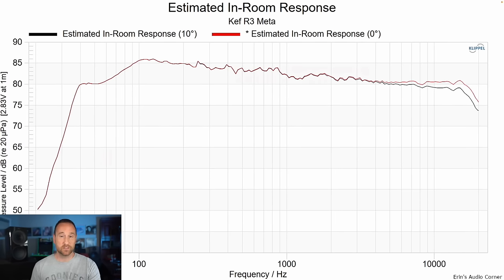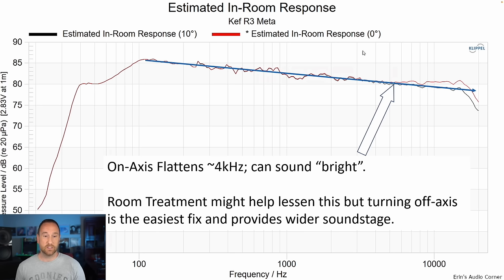When I talk about in-room response, black is 10 degrees off axis and red is zero degrees directly on axis. You can see again that red shows a little bit of elevated treble. While that's only about one to two dB difference, it's audible. If I draw a trend line through the response, you can see going through the mid-range and upper mid-range and lower treble, the trend line matches both speakers well. But around about 4 kHz, that on-axis response in red flattens out, causing the speaker to sound a bit bright. You could possibly remedy this with room treatment to absorb high frequency reflections, but honestly I don't think I'd recommend doing that — just toeing the speakers out a little bit makes the difference.